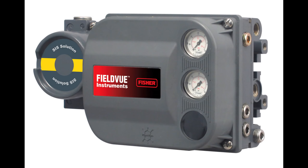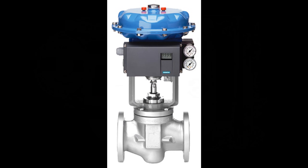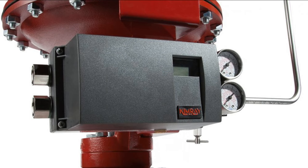Welcome back to another exciting episode of Instrumentation and Control. Today, we're diving deep into the fascinating world of valve positioners and uncovering the intricate details of how these devices work in industrial processes. If you're ready for a technical journey, hit that like button, subscribe, and let's get started.